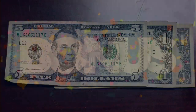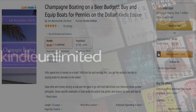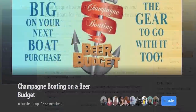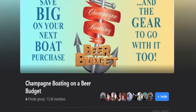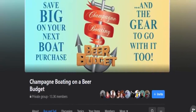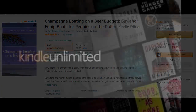Number seven is kind of a bonus. If you happen to have Kindle Unlimited, there is actually a free book called Champagne Boating on a Beer Budget. It's free with the Kindle Unlimited subscription. There's also a Facebook group under the same name run by the author of the book. In the book, there's some great information about finding sailboat deals, and the group occasionally has some amazing deals pop up as well. Joining the group is up to you — as with any Facebook group, we've all joined at least one and left at least one. But the book is free on Kindle Unlimited, and free is a great price.